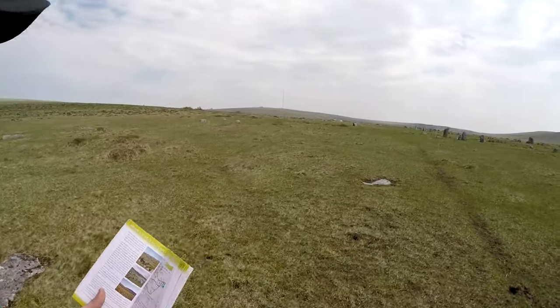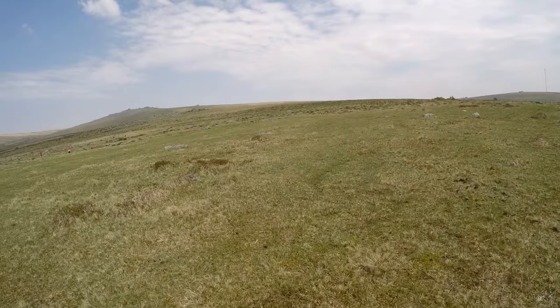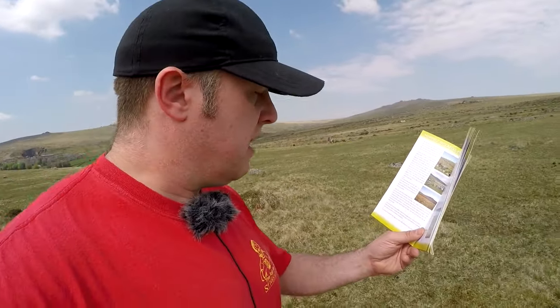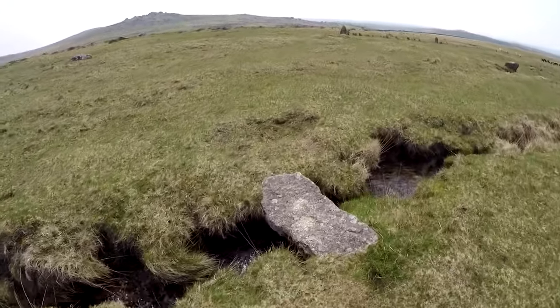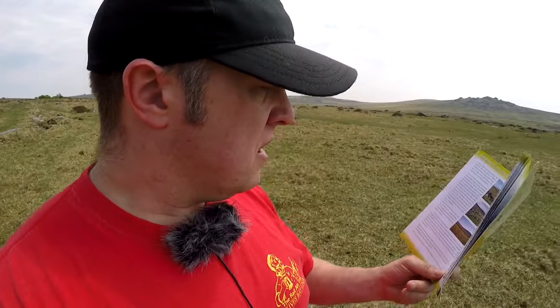Hessary Tor — that's up there. Across the Leat on the same clapper bridge as previously — that little stone bridge. I did ask in a previous video what is a clapper bridge, what makes a clapper bridge. Maybe that's it — it literally is a little bit of granite over a river, that's a clapper bridge. Makes sense, doesn't it?